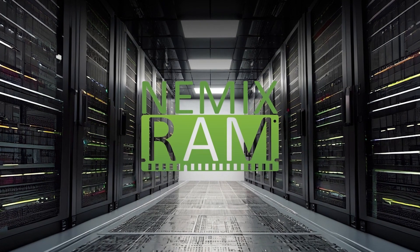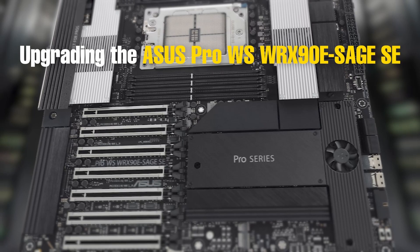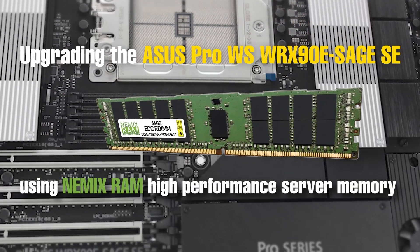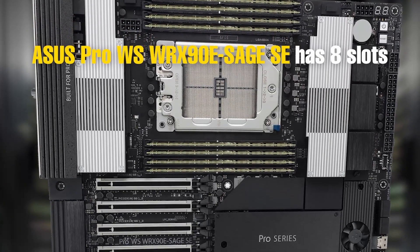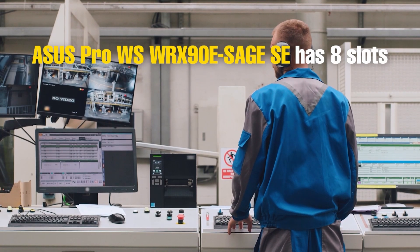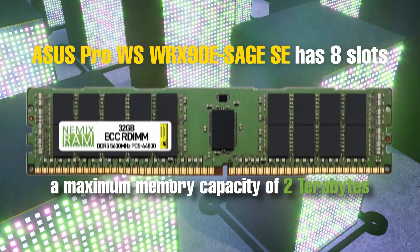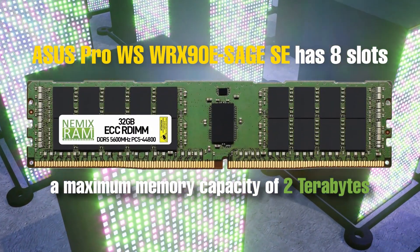Today we will be upgrading the ASUS ProWS WRX90 eSage SE using NEMIX RAM server memory modules backed by unconditional lifetime replacement warranty. The ASUS ProWS WRX90 eSage SE is a high performance enterprise level motherboard. It has eight slots and a maximum memory capacity of two terabytes when configured with high performance NEMIX RAM server memory upgrades.